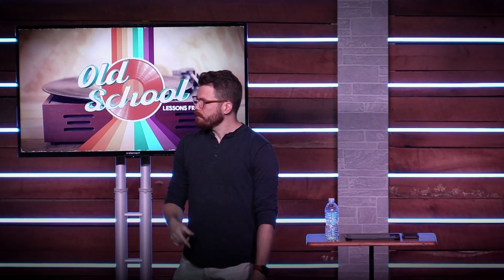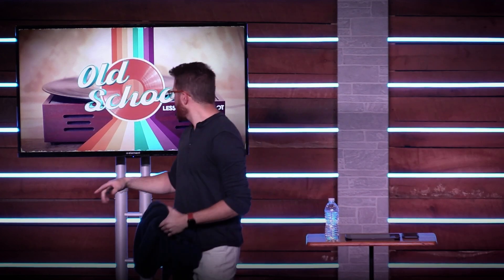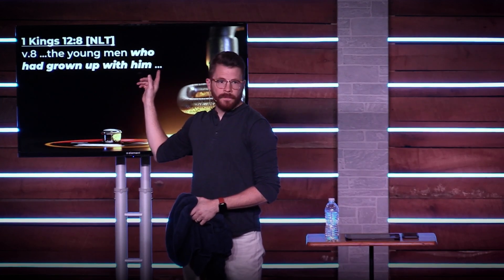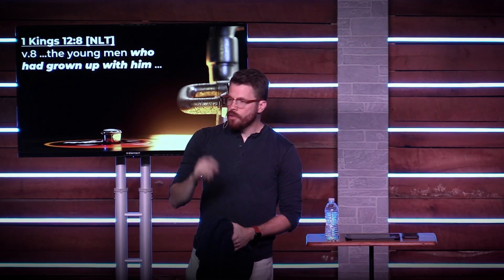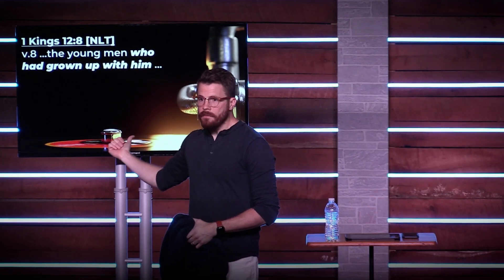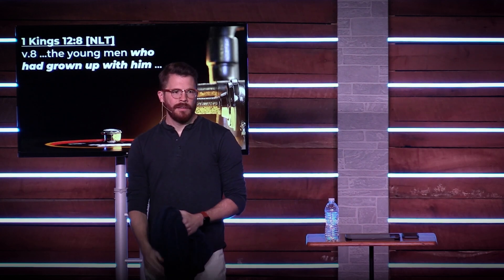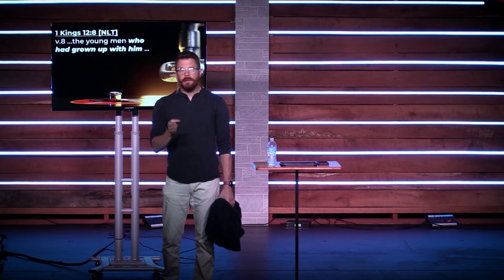Why did he listen to the young guys? Let me show you that same towel soaking in the dirty sock closet. First Kings 12, verse 8: he listened to the young men who had grown up with him. This guy was part of the 1%, the super elite that had trouble relating to the common man. His buddies — the young men who grew up with him — were also part of the elite. The old guys had a better plan, but they're old. He listened to the people he hung out with.